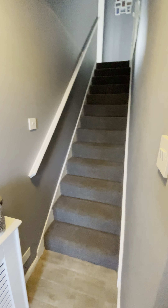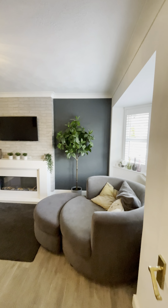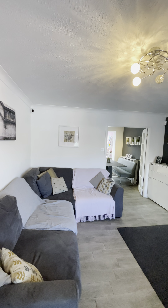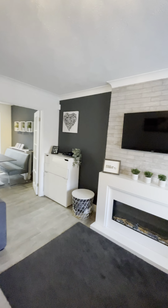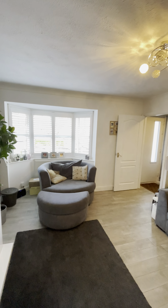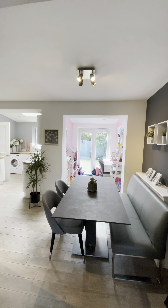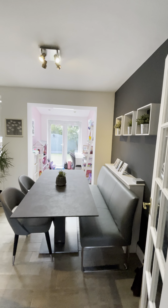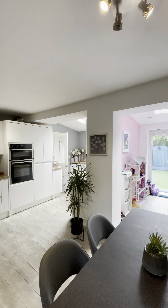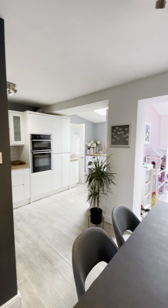As we enter the property, we're into the entrance hallway which leads on nicely into this fantastic sized living space. We have a lovely bay window there, and the room leads on nicely to the downstairs extension. The property has been extended with a single storey extension to the rear and a double storey to the side, which gives it an additional bedroom.